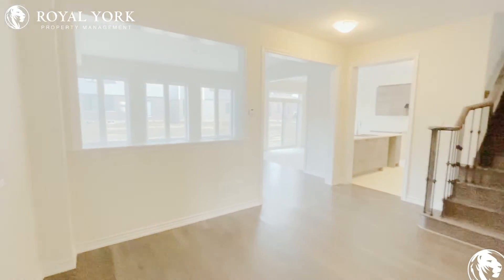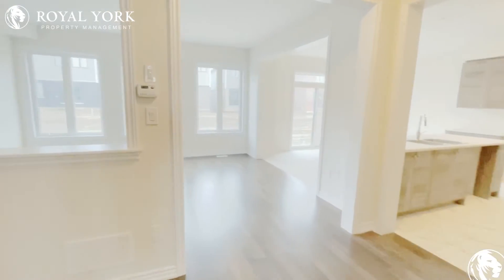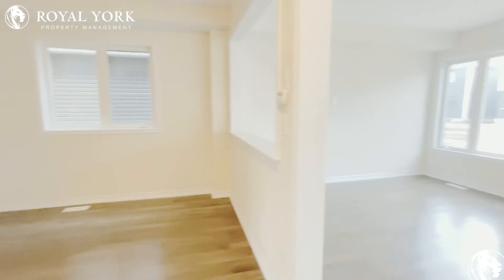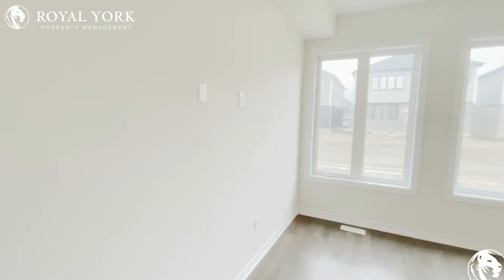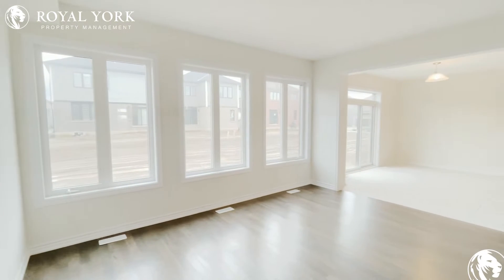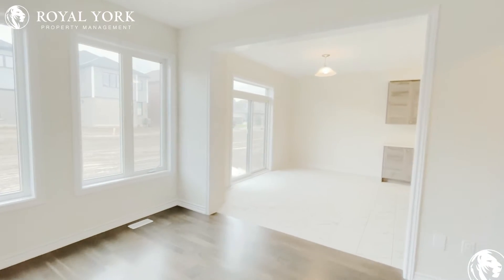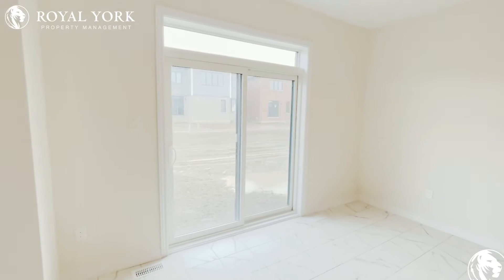This is the dining room area. You could fit a nice big formal table there if you'd like. And then your living room — all those big windows. It's very cloudy out today, but normally you'd have a lot of natural light coming in here.